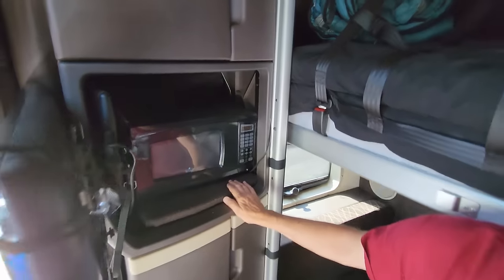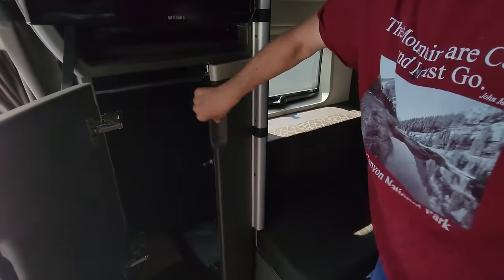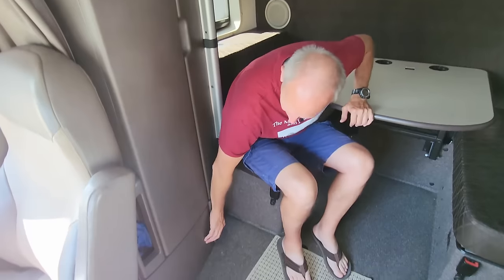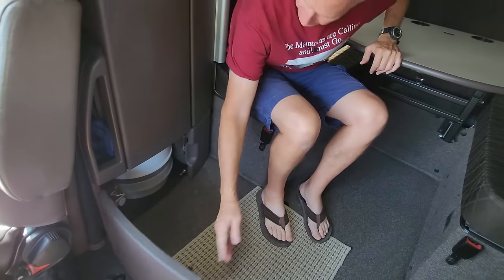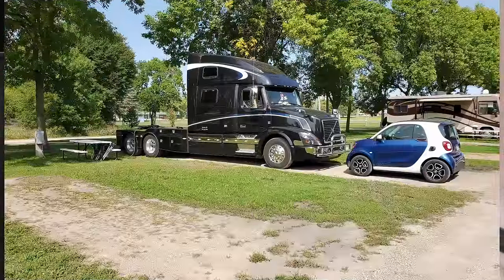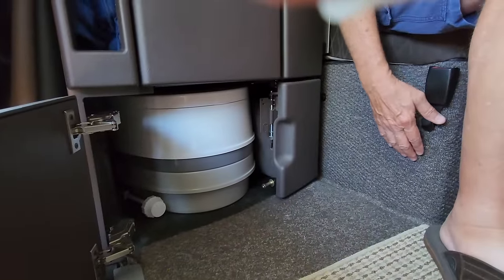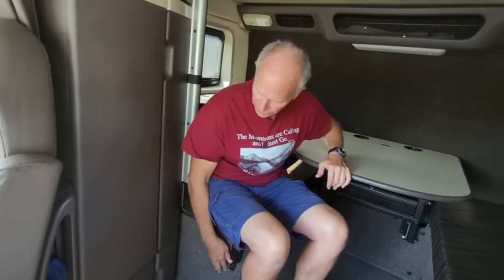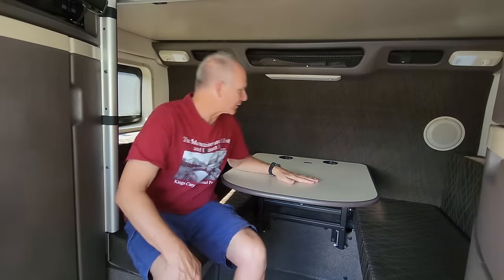Right now it's set up for travel. There's a closet with coats and Sondra's parka. We've also got a little porta potty underneath — we only use that when we're camping or stuck in a really bad traffic jam. It's a cassette toilet, so we can pull it out and dump it in the appropriate fashion.